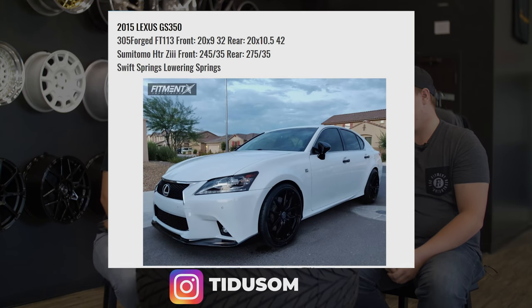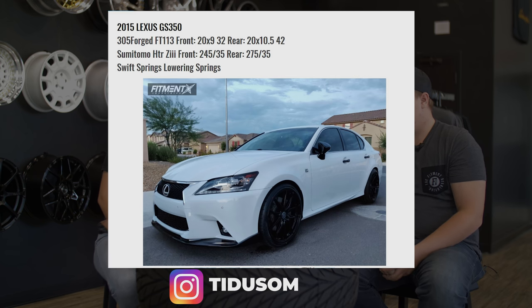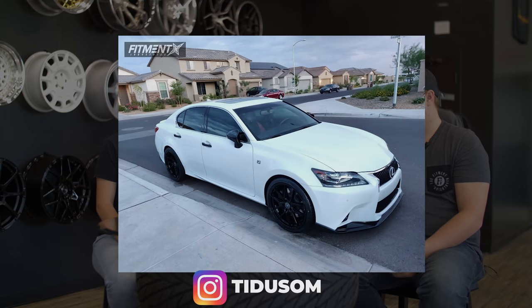The Lexus GS350 is 20 by 9 in the front, 20 by 10.5 in the rear, 32 and 42 offset respectively, on some Sumitomo HTR Z3s — 245/35s and 275/35s — on some Swift springs. I think it looks good. There's still a little bit of wheel gap, but in terms of daily driving I'm comfortable with that. I love the rear diffuser on the back — I'm pretty sure that's factory, which is super awesome — and then you've got the front splitter and front lip. That looks good.